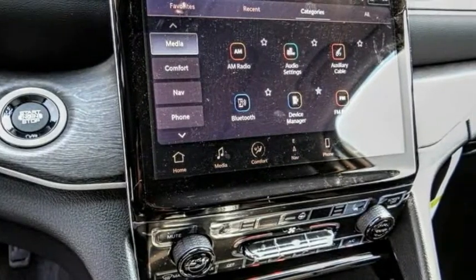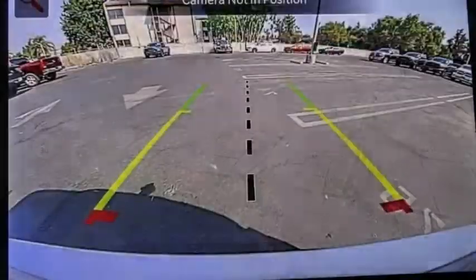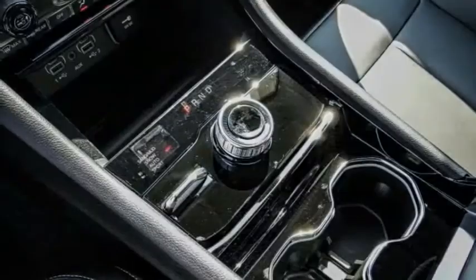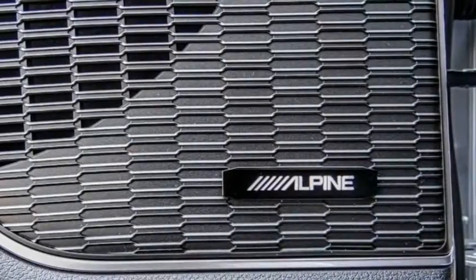Electronic stability control, alloy wheels, power lift gate, brake assist, traction control, remote keyless entry, fog lights, speed control, four-wheel disc brakes, trailer tow group.